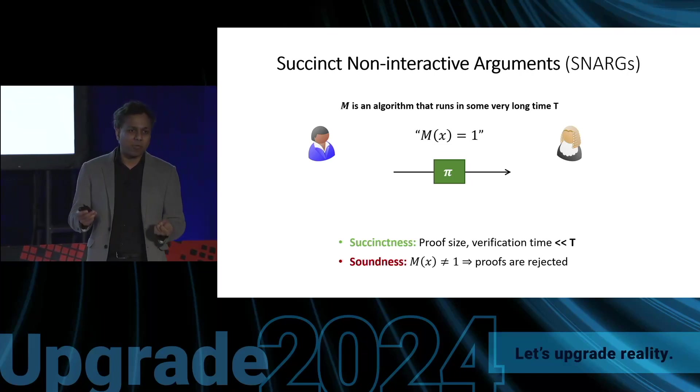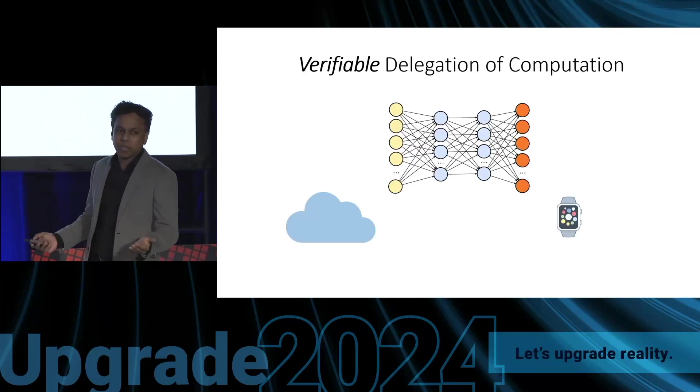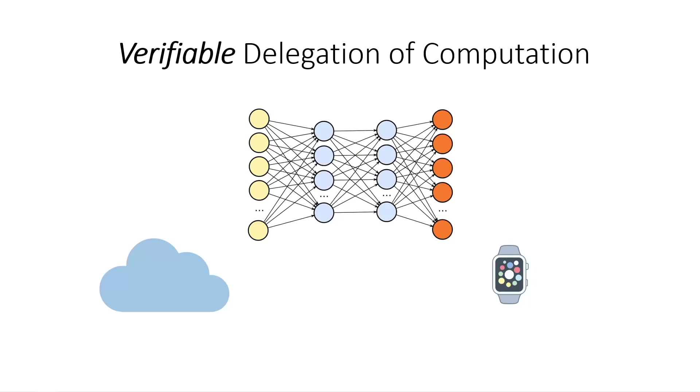The first natural application is delegation of computation. Suppose I want to train a very large neural network but don't have the resources to do it myself. So I rent services from a cloud provider and ask them to do the training. When they send back an answer, how do I know they actually did the training according to my specification? I could retrain it myself, but then what's the point — the reason I asked the cloud to do it is precisely because I could not have done it myself.